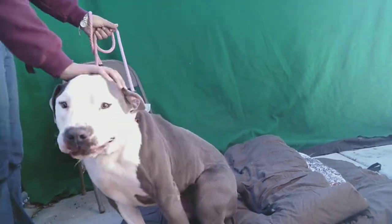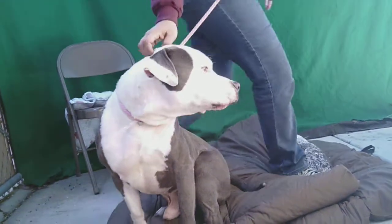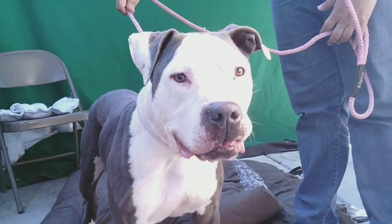He loves to greet and kiss. And as you saw, he sits on command — very smart and attentive and a quick learner. So overall, we just think he is a fabulous dog. He would make a great, wonderful addition to an active family.